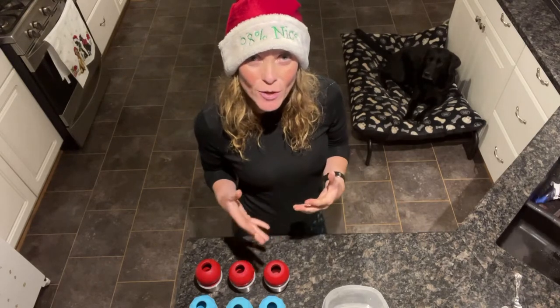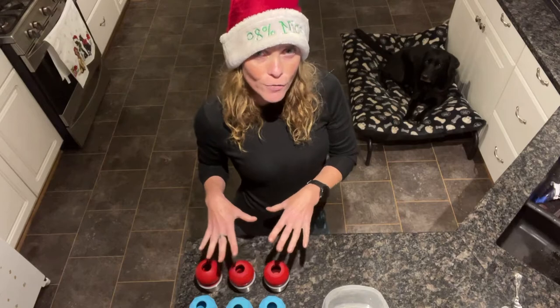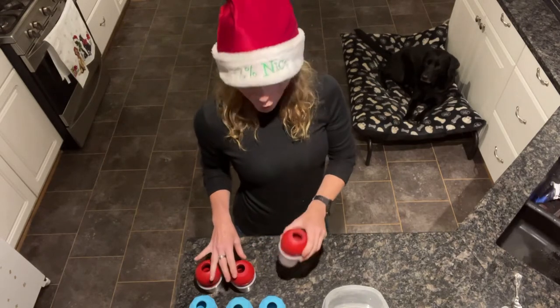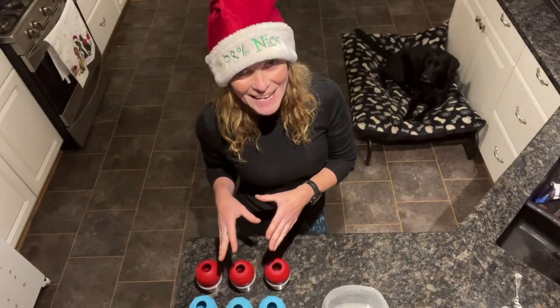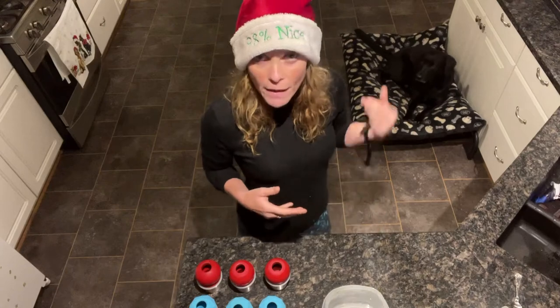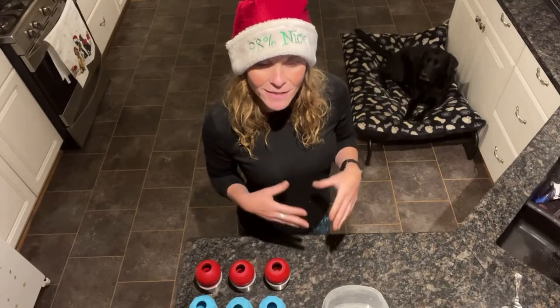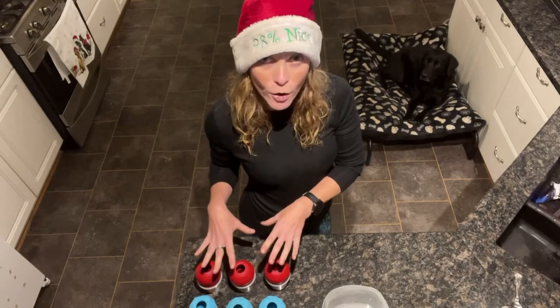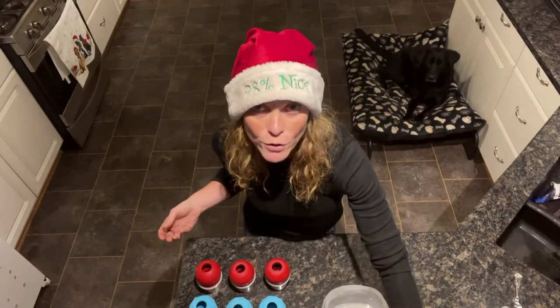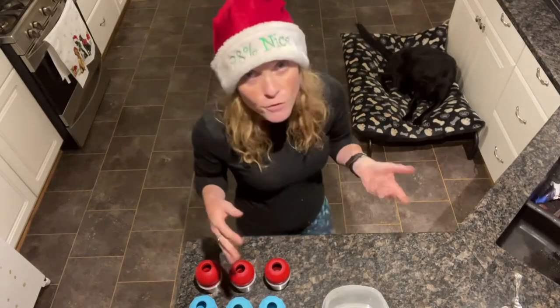Today I'm just going to show you how you can progress this to reward them while you're doing something. I'm going to be making their Christmas Kongs so that they have something for Christmas Day, and I'm going to be popping them into the freezer. I'll be rewarding Nell every so often for staying on her bed while I'm doing something distracting — I'll have chicken and high value food while preparing the Kongs.